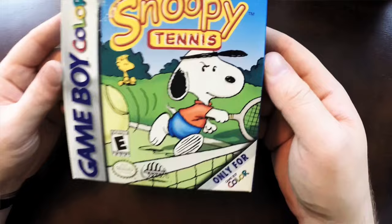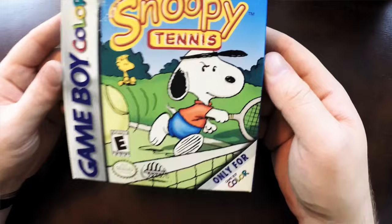Next up is this really cool Snoopy Tennis on Game Boy Color. As you guys already know, Stephanie is a huge Peanuts fan, so when she saw this out in the wild she had to pick it up. We got it at a local game store called Game Zone. It's complete in the original box — very neat — and from what I understand it's kind of rare, so we were really happy to find it. I believe she paid ten dollars, which I think is completely fair.